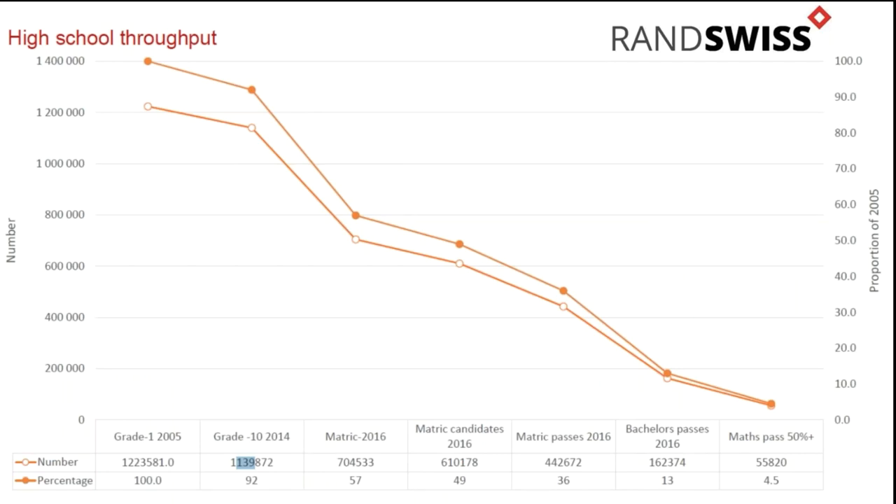The one argument that holds sway as to why offshore markets could perform better over time is this graph of high school throughput - basically the educational situation in South Africa. Of the roughly 1.2 million grade ones that started in 2005, by the time you get to a tertiary degree, you're at 13% of the people that entered grade one. The matric maths pass rate above 50% is only 4.5%. That is concerning when you're looking for new innovative businesses to start, come to market, list on the JSE, and help propel our stock market higher. For me, that is a very scary statistic.